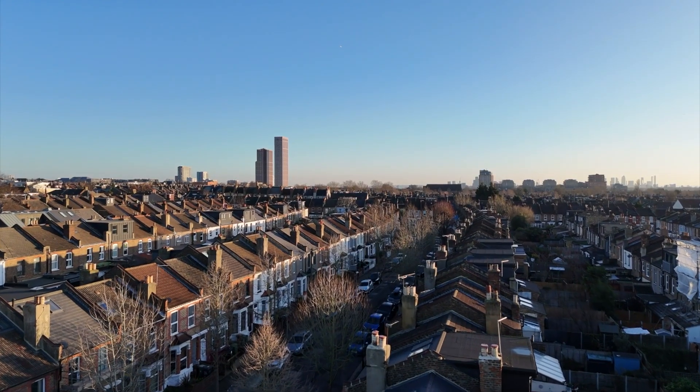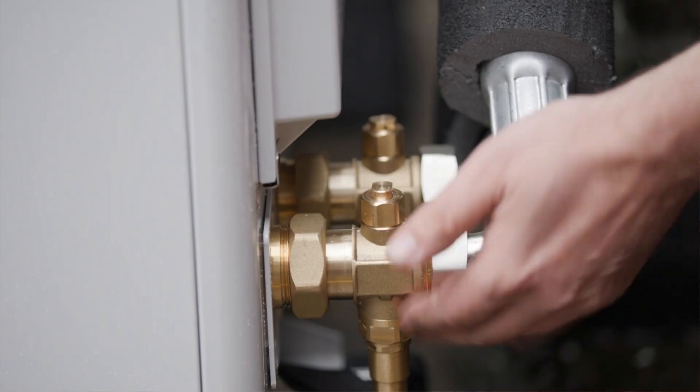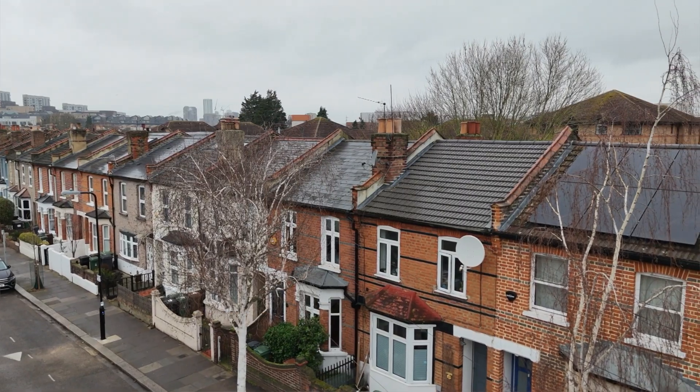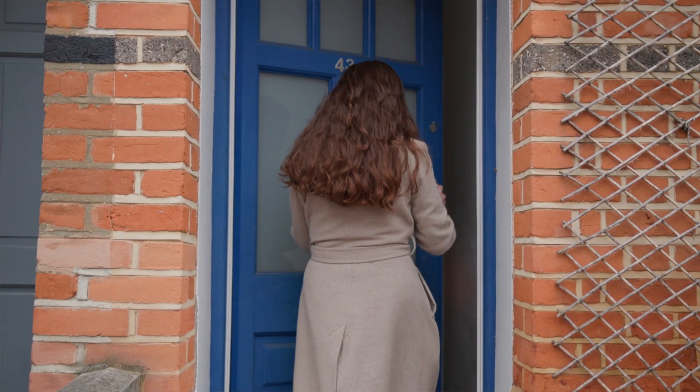Welcome to Walthamstow in northeast London. This is the property where my colleagues and I have recently finished installing an air source heat pump, solar panels, and a battery with inverters. The property is now fully gas-free and everything is up and running and it's nice and cozy inside. This is the first retrofitted property in the UK to receive the zero bill standards with Octopus Energy.